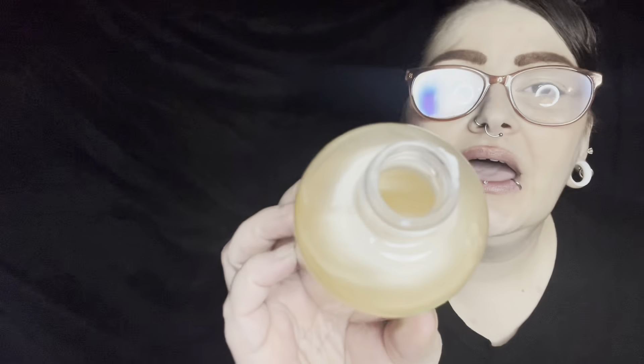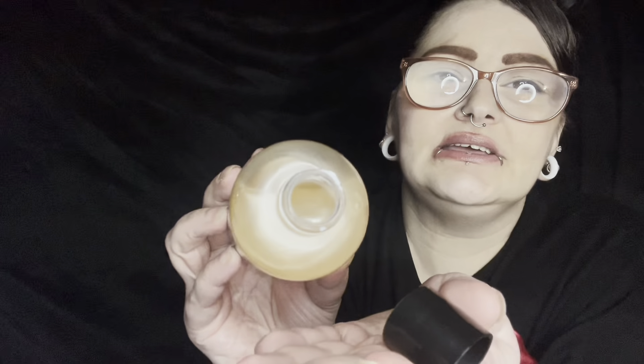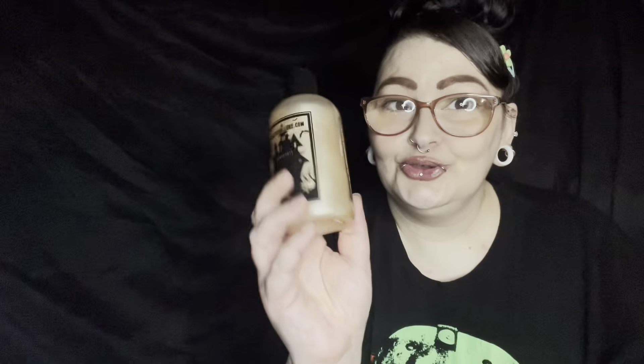It smells so good. Look at it — it has like a pearlescent look to it. Isn't that so pretty? So I got the body wash.